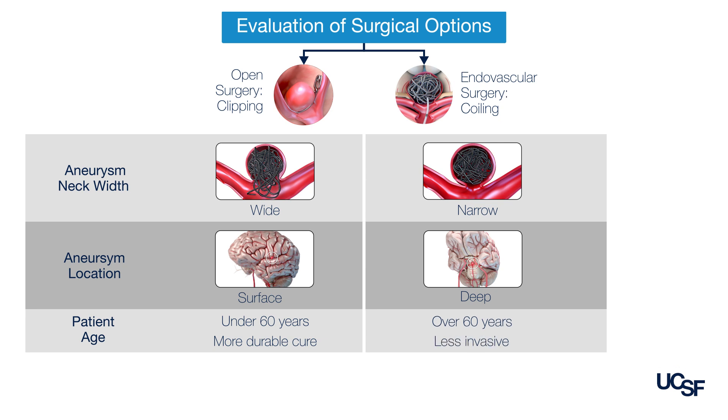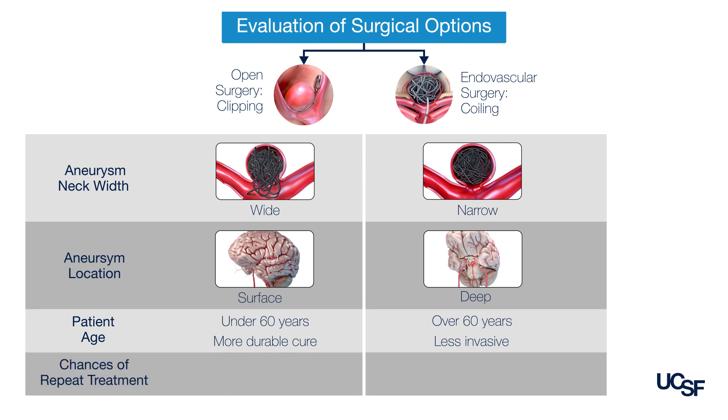In terms of efficacy, after an aneurysm is treated with open surgery, the chances or need for retreatment is somewhere on the order of one percent, compared to an endovascular procedure where chances of retreatment are closer to the order of 10 percent.